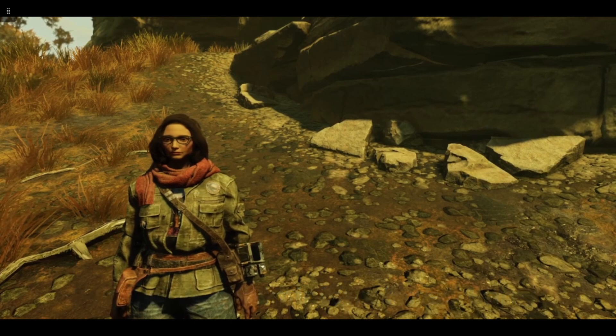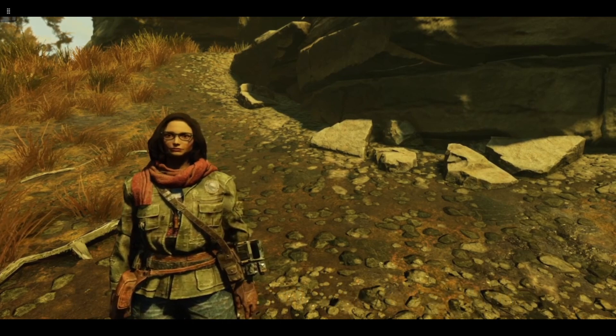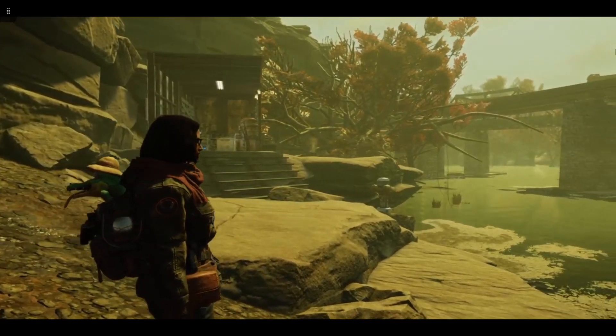Hi, this is Nora and welcome to an episode of Nora's Realty. Today we are in the Mire, down by the river near Harpers Ferry.